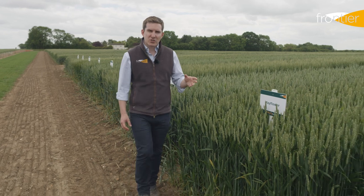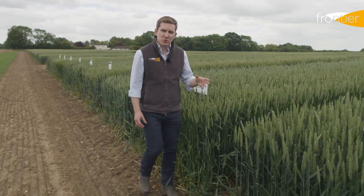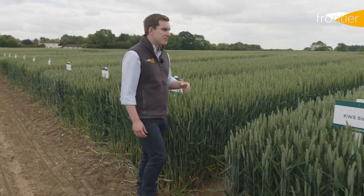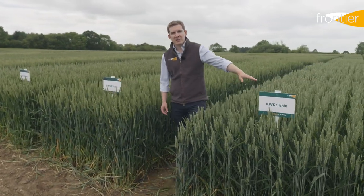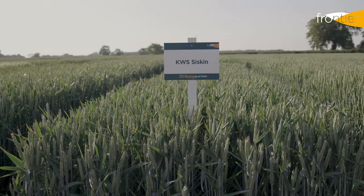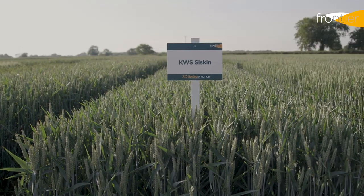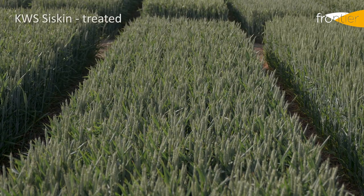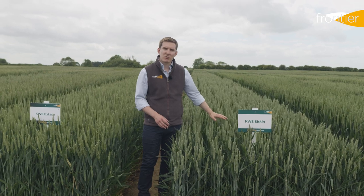Where we've seen more change in recent years is with the group two sector. These two varieties in particular have come onto the market. KWS Siskin, arriving in 2016, really changed things up by providing potential bread making quality with a really good disease resistance package — a very strong score for yellow rust and also a high score for resistance to Septoria tritici.